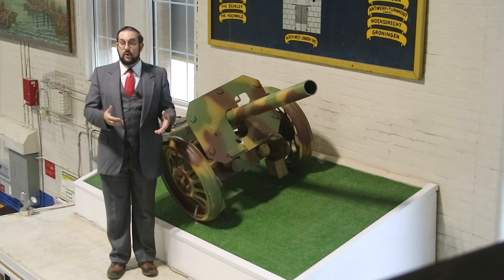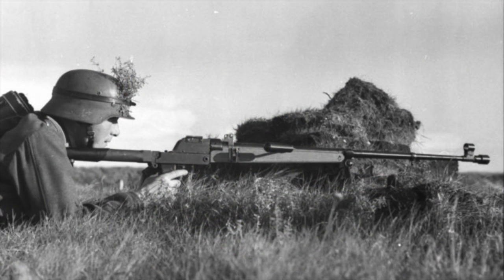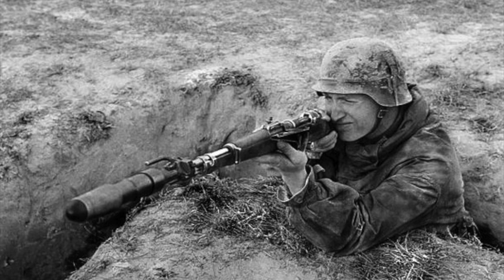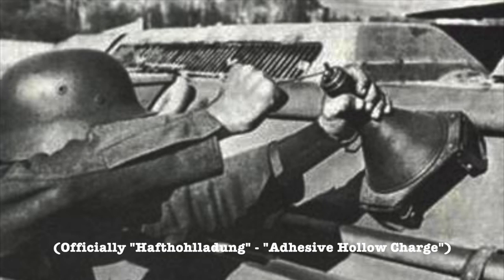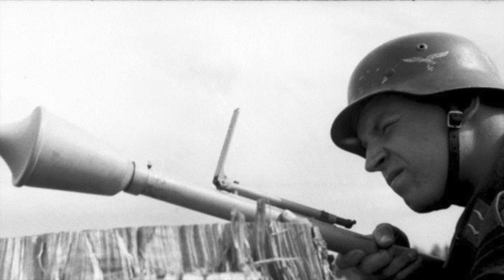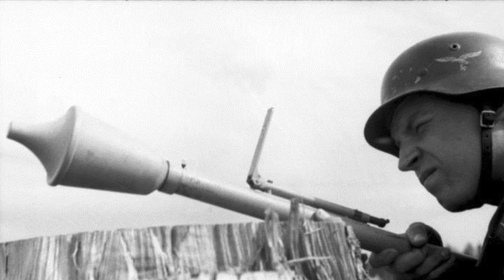The Germans did have a number of portable anti-tank weapons, including anti-tank rifles like the Panzerbüchse 38 and 39, the 30mm Schießbecher grenade discharger cup, which we discussed in my previous video on rifle grenades, something called the Panzernacker — a shaped charge warhead with magnets that could be placed against the side of a tank — and an earlier version of what later became known as the Panzerfaust, a recoilless disposable anti-tank weapon known as the Faustpatrone.